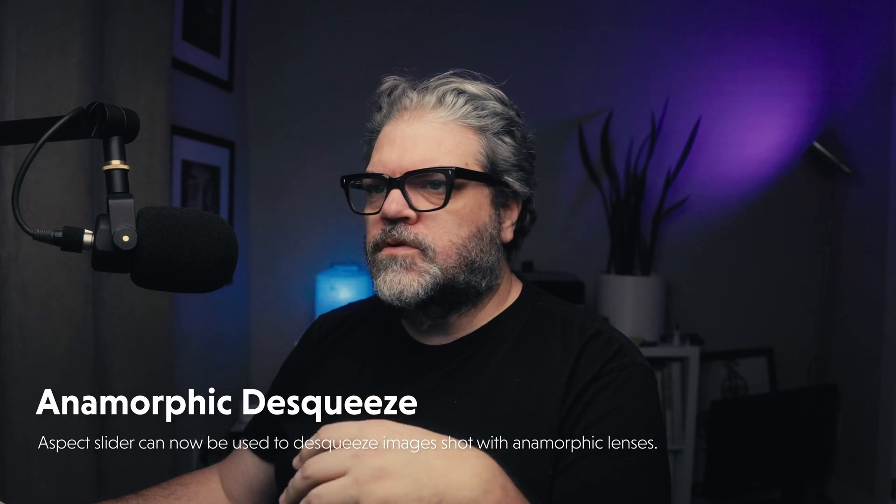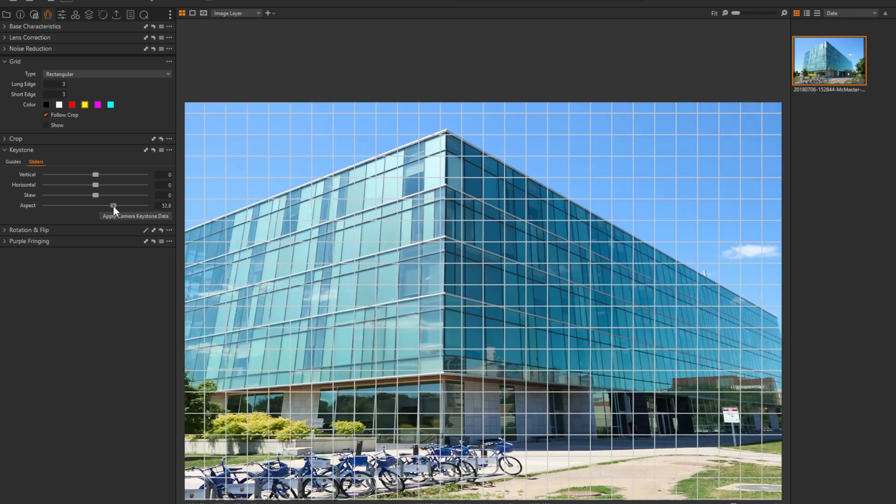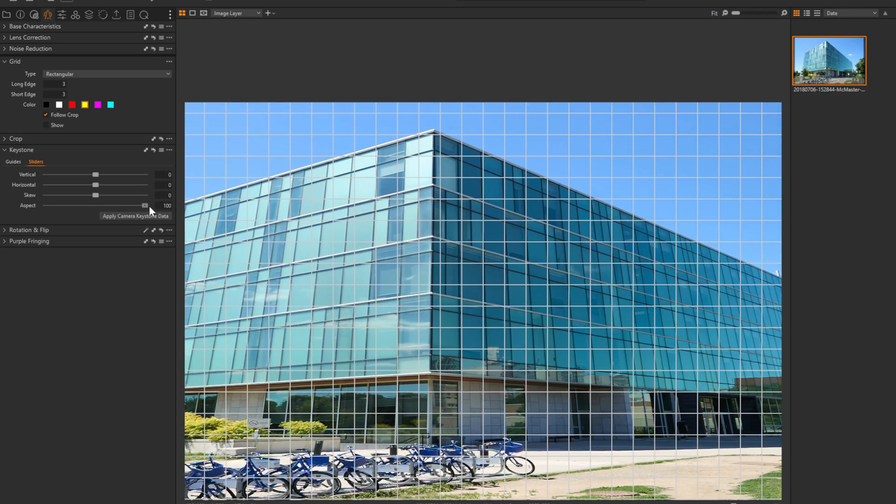Also in the keystone tools, if you are shooting stills photography with an anamorphic lens, there are significant improvements in the keystone tools for you.